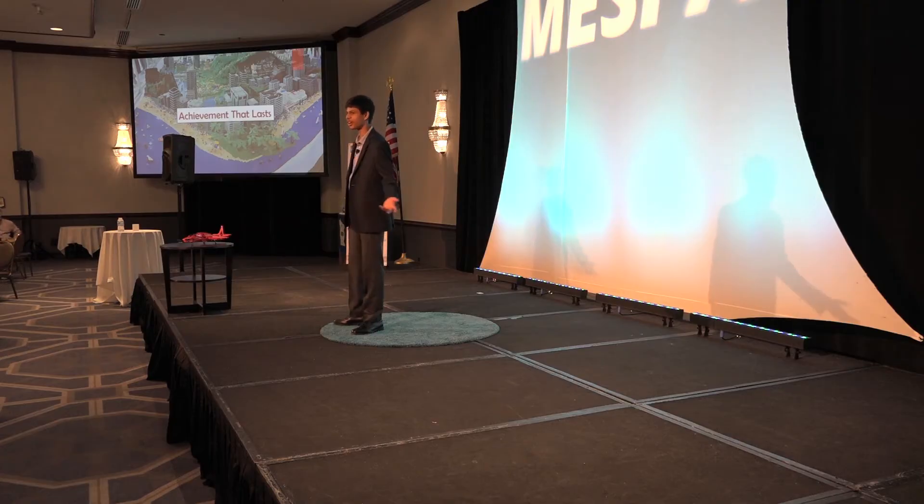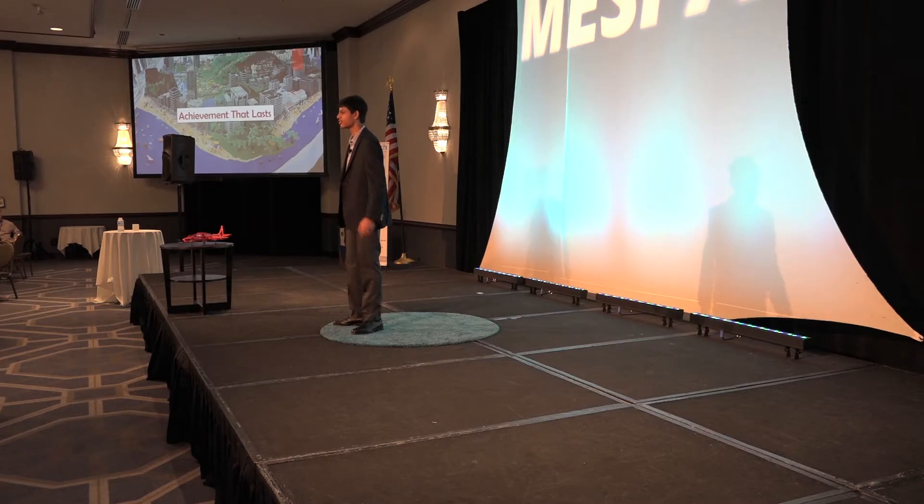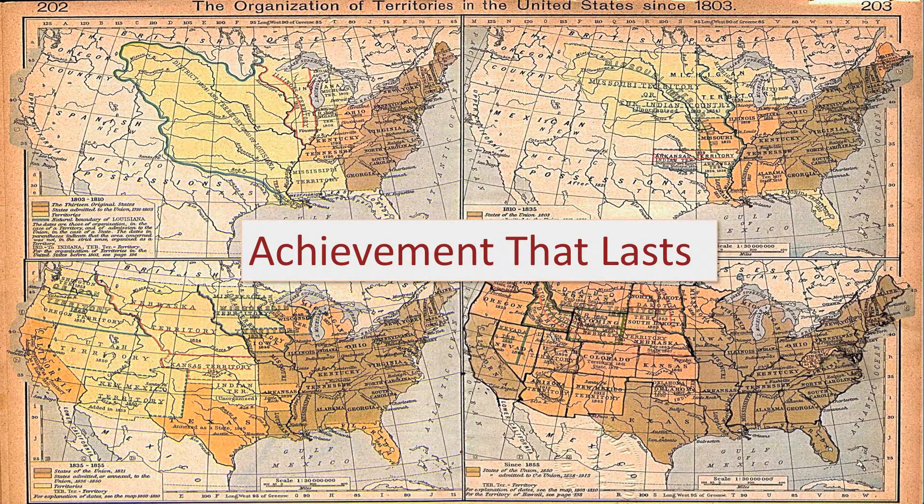Another example of a similar scenario was a history project I completed earlier this year. It was for a longer unit about Native American affairs in the early days of the United States, and we had to write an informational paper on it. I'm not too bad at writing myself, so I sat down and in a couple of hours, I finished the paper.